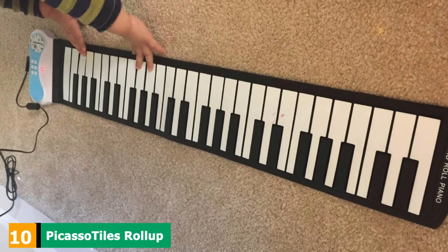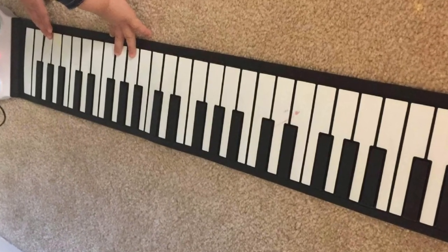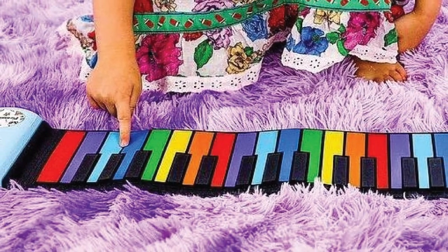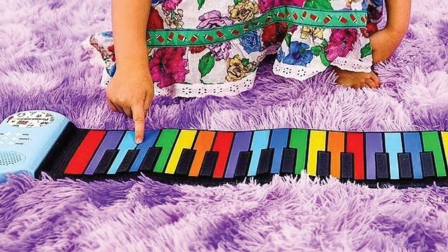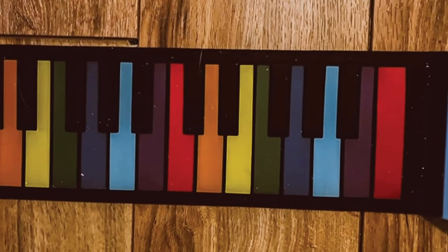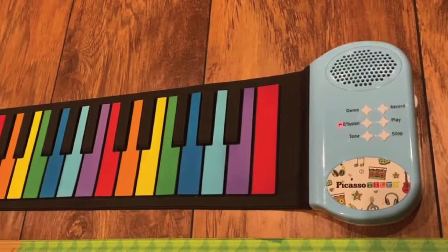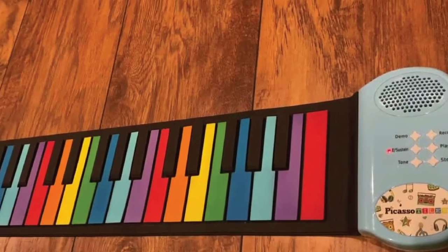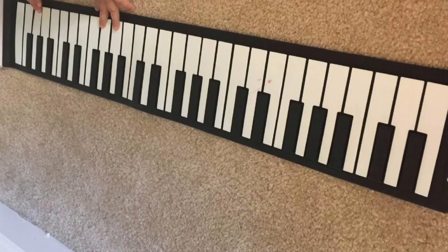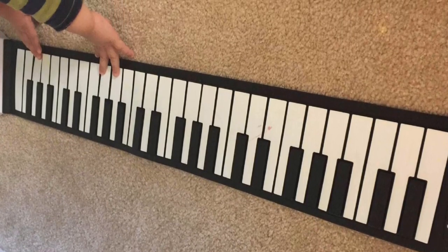Finally, the number ten position is dominated by the Picasso Tiles Roll-Up Piano. Perfect for bringing out the multi-talented artist in your little one, this piano combines art and music all in one. With multicolored and soft flush keys, it's easy to pound away without any fear of little fingers getting hurt. Its roll-up capability keeps it small, compact, and transportable. It has auxiliary in/out capabilities to connect headphones or external speakers. With 49 keys, it's great for small toddlers to older children, and works best on solid surfaces as opposed to carpeted floors.